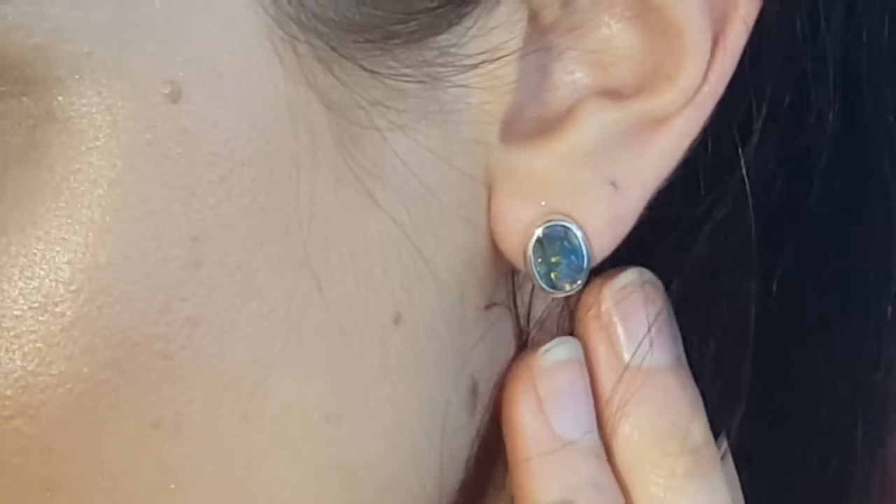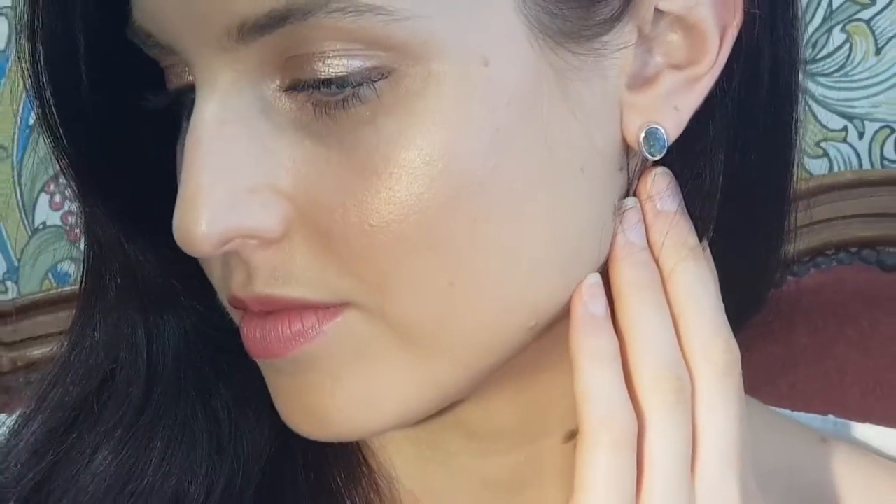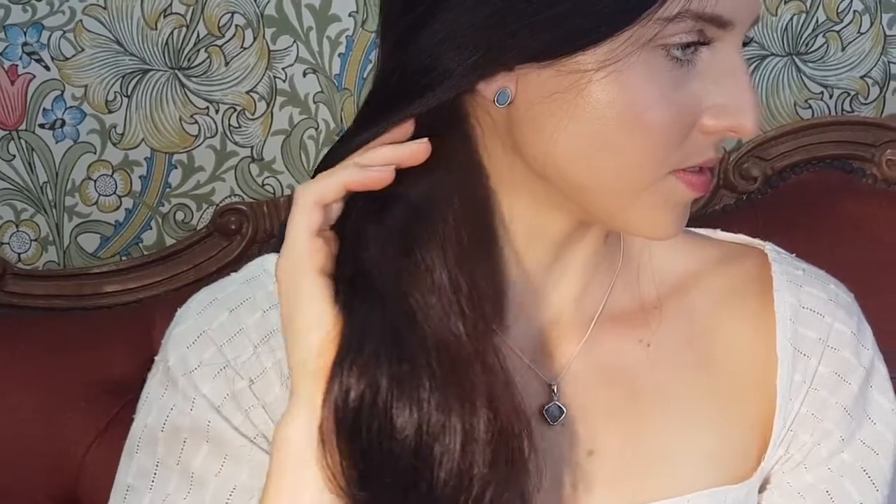Nice size — not too tiny. You can match them up with some white gold or silver. Holly's actually got a white gold boulder opal pendant on at the moment and they're great tones together. Very nice, thanks Holly.